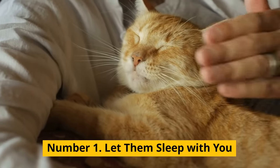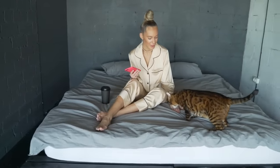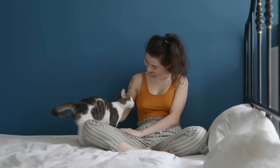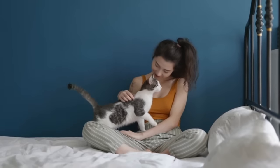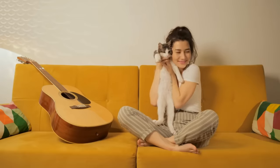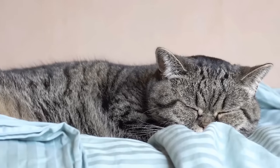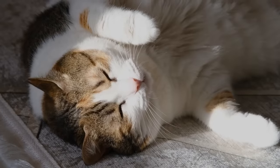And now the last tip: let them sleep with you. When cats sleep, that's when they're at their most vulnerable. So if your kitty decides to snuggle up next to you for a nap, it's a big deal. Never force them — cats value their personal space, especially when getting some shut-eye. If your cat seems hesitant, just let them be. But if they appear comfortable and start making themselves at home on your lap or next to you, that's your green light — allow them to sleep with you.